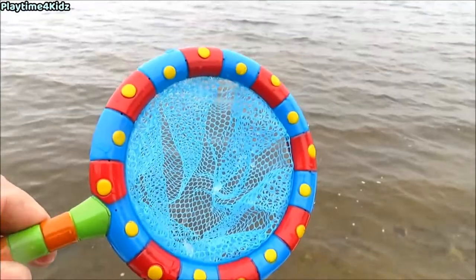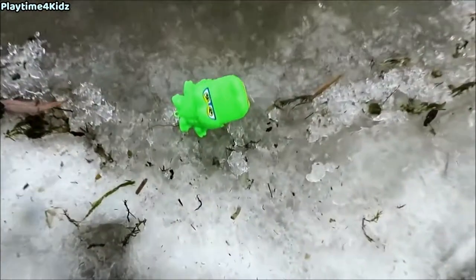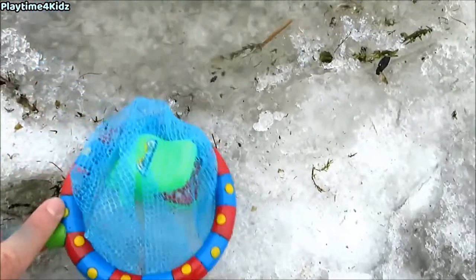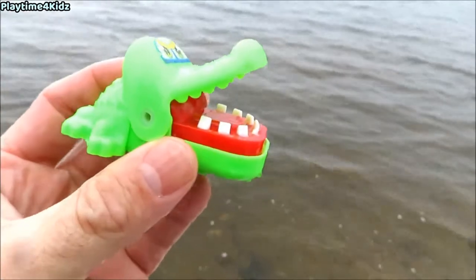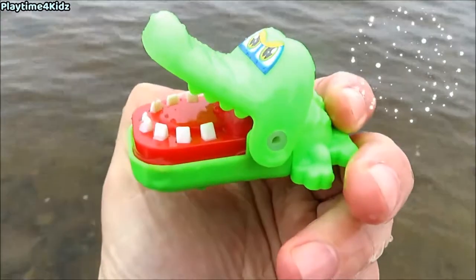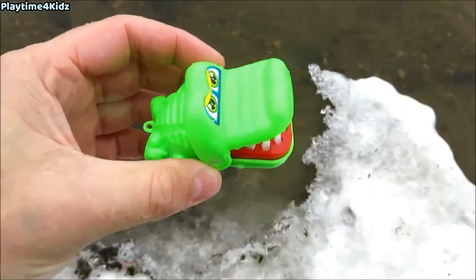Let's use our net and catch another sea animal. Here's one. It's a crocodile. Green crocodile. Let's put the crocodile back in the water.